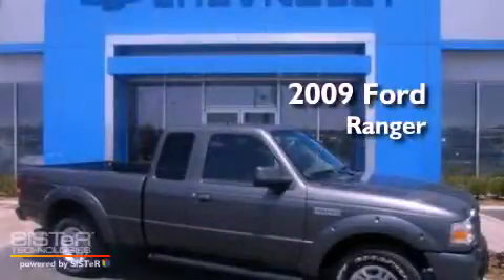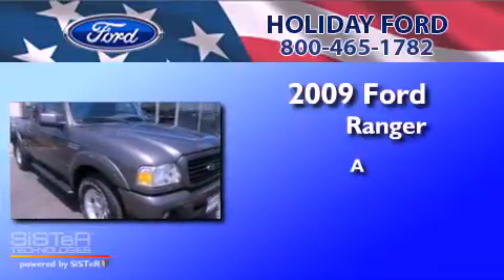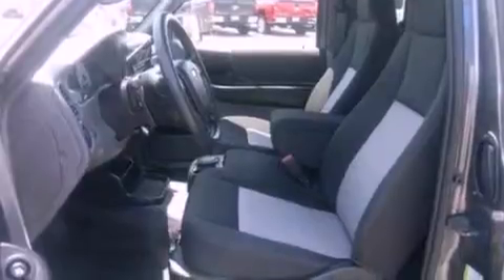This is a 2009 Ford Ranger. Its top features include air conditioning, four well-positioned speakers, a trailer hitch receiver, aluminum wheels, running boards, a passenger side airbag, door reinforcement beams, and this vehicle has less than 21,000 miles.